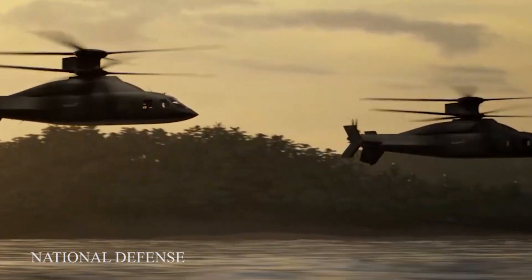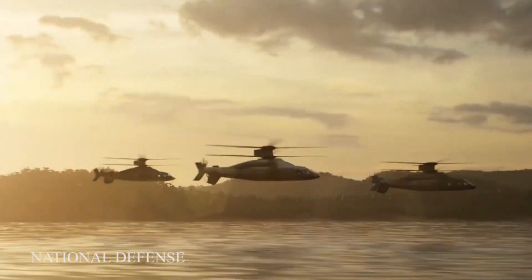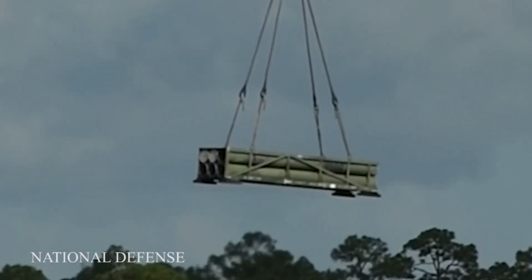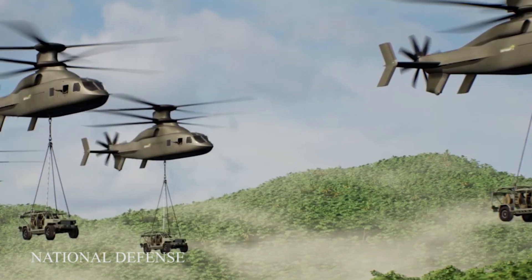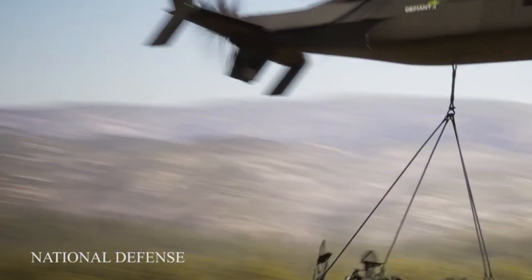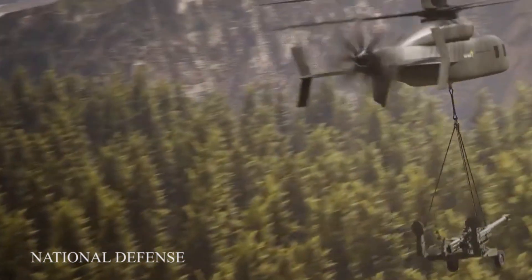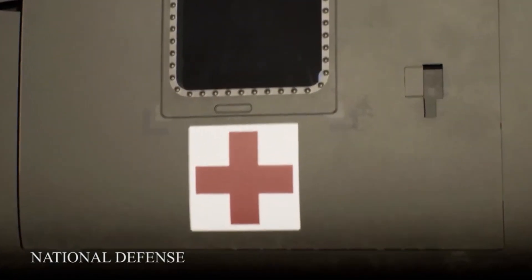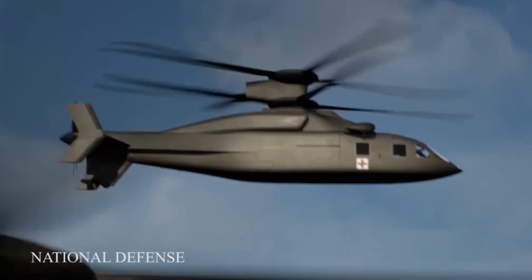It is also fundamental to design concepts and requirements assessments for the Defiant-X, as the new utility helicopter will need to operate with an ability to sling load major combat items such as an M777 155mm mobile howitzer cannon. Airdropping that kind of weapon can deliver critical suppressive firepower at higher altitudes unreachable by wheeled vehicles.